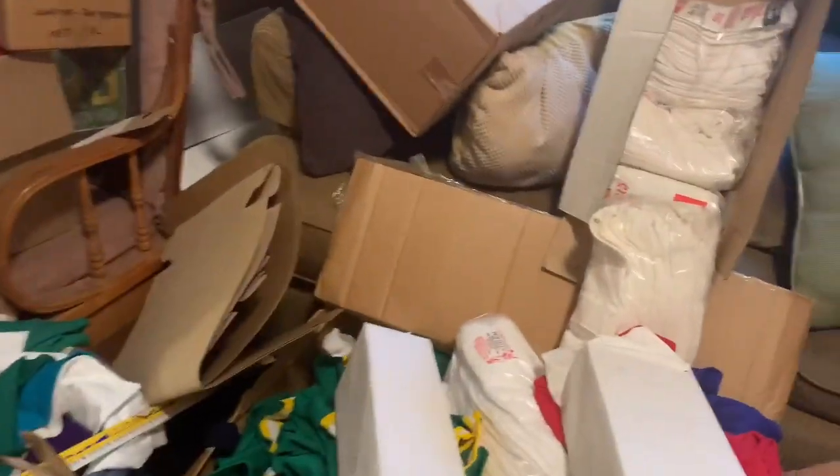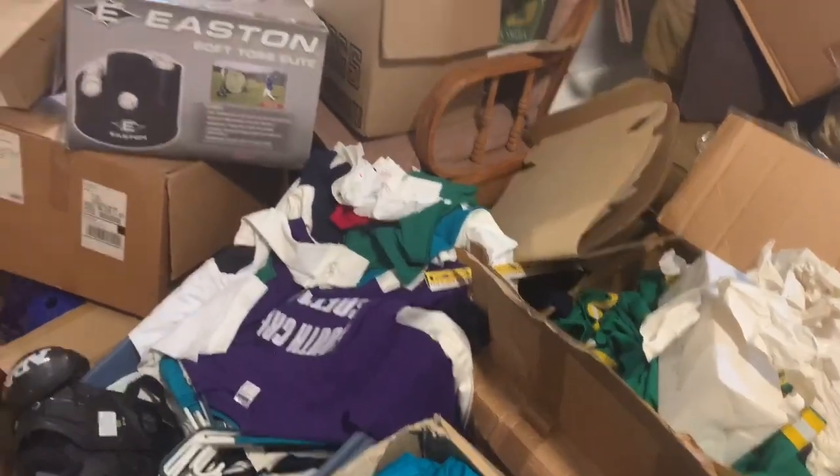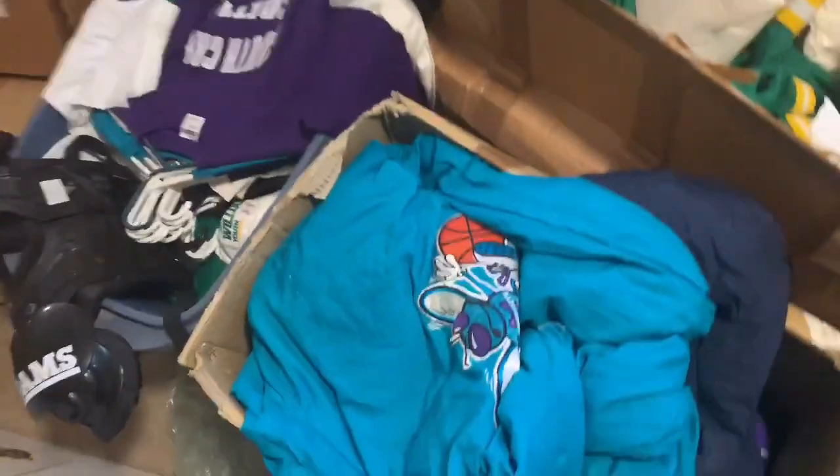We got a couple of waders now. Let me show you the sweet stuff.